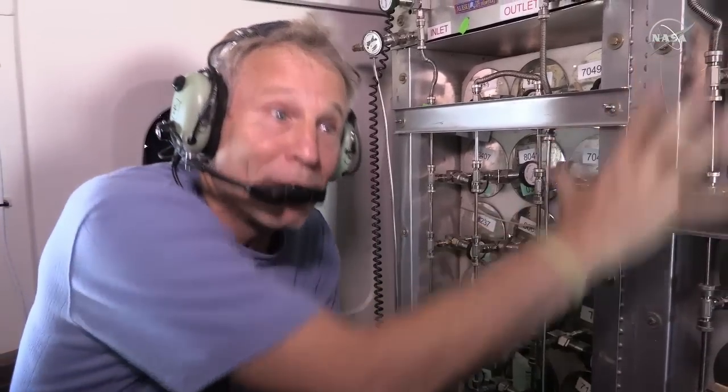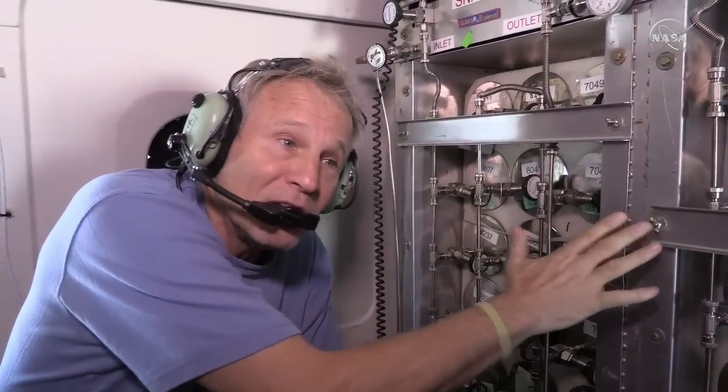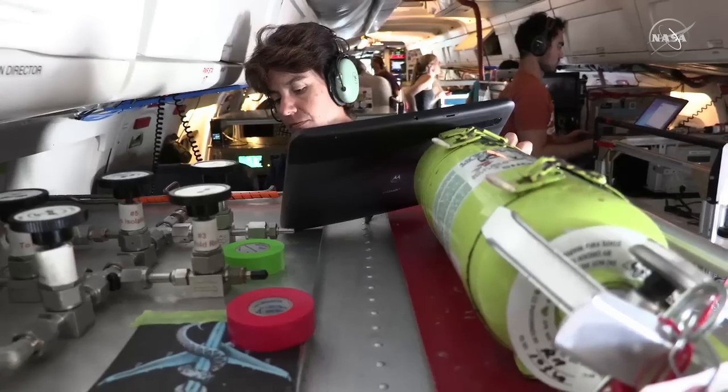We can swap out — these will all be full. We put in empties and ship the filled ones back to our laboratory so they can get analysis going.